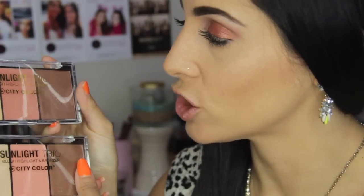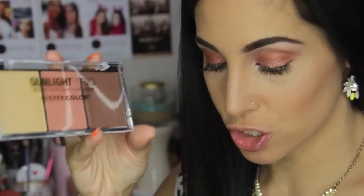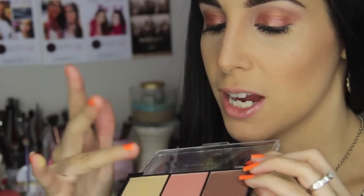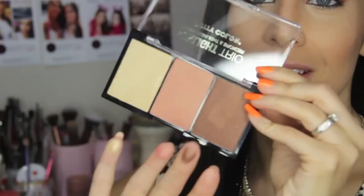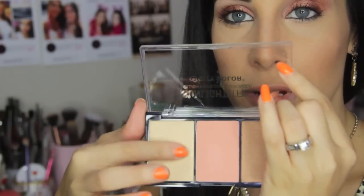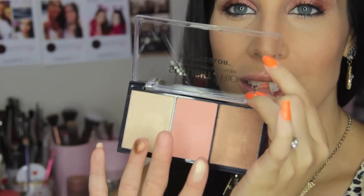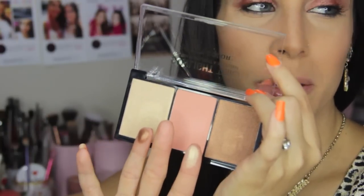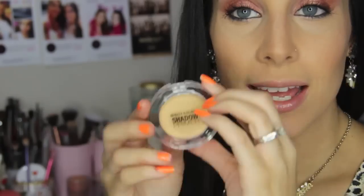Next up — I think these are actually new products — this is their Sunlight Trio, which is a blush, highlight, and bronzer. It comes in two shades: collection one and collection two. Oh my gosh, it's so creamy! I love these. Here is collection number two and the swatches — so pretty! Look at that, it's gorgeous.